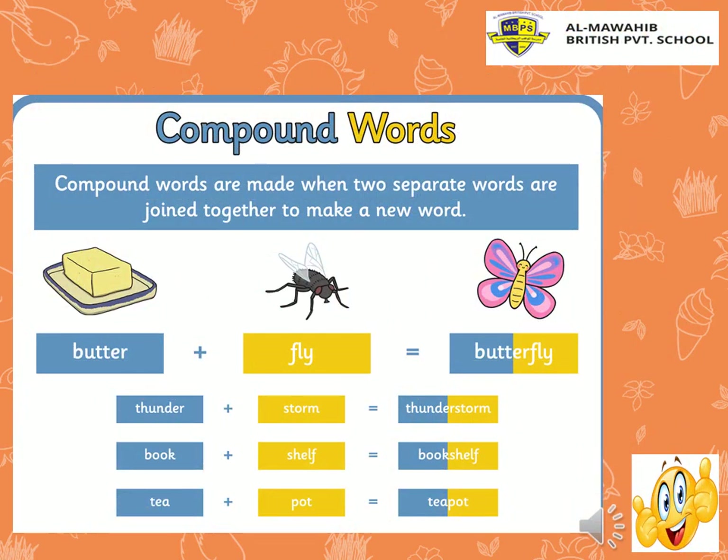More and more compound words. Let's remember: compound words are made when two separate words are joined together to make a new word. Word plus word equals compound word. Let's see these examples: butter + fly = butterfly, thunder + storm = thunderstorm, book + shelf = bookshelf, tea + pot = teapot. Good job!